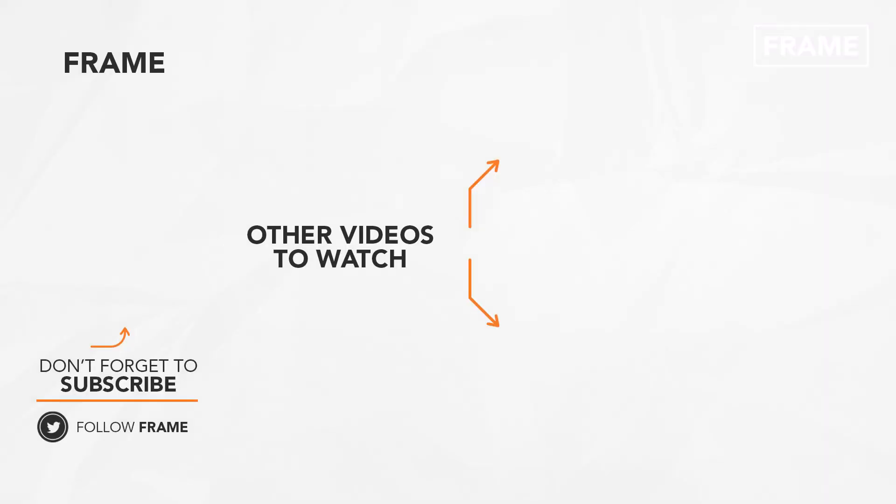That's the end of this feature from The Frame. Hope you enjoyed it! Please subscribe to the channel to catch us on our next video. See ya! Bye!